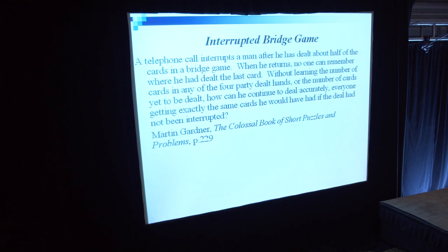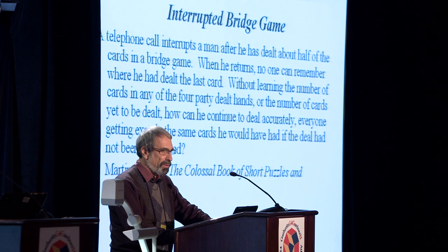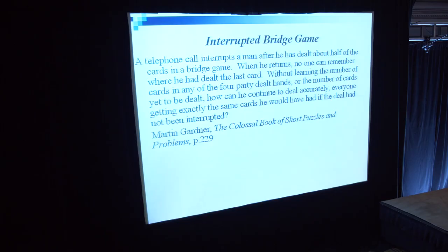But here is an excellent example given by Martin Gardner. A telephone call interrupts a man after he has dealt about half of the cards in a bridge game. When he returns, no one can remember where he had dealt the last card. Without learning the number of cards in any of the four partly dealt hands, or the number of cards yet to be dealt, how can he continue to deal accurately, with everyone getting exactly the same cards he would have had if the deal had not been interrupted?